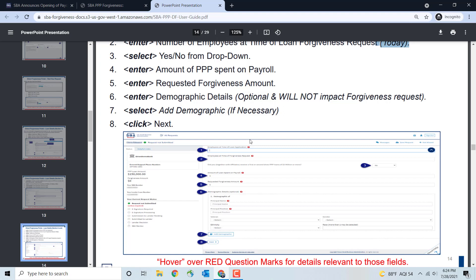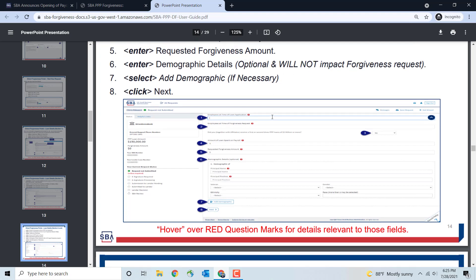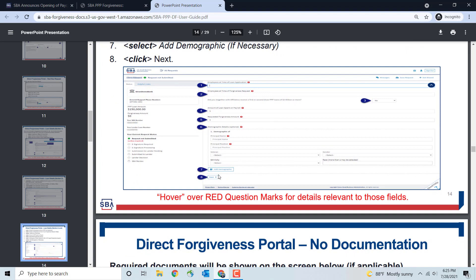Next, enter the amount of PPP funds spent on payroll. Remember, in order to have your loan fully forgiven, you need to have spent at least 60% on payroll, so make sure you get this number correct. Then enter your requested forgiveness amount — hopefully the full amount of your PPP loan. The demographic details section is optional and can be skipped. Then hit the Next button.